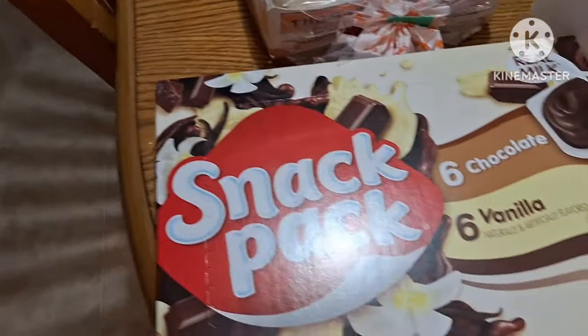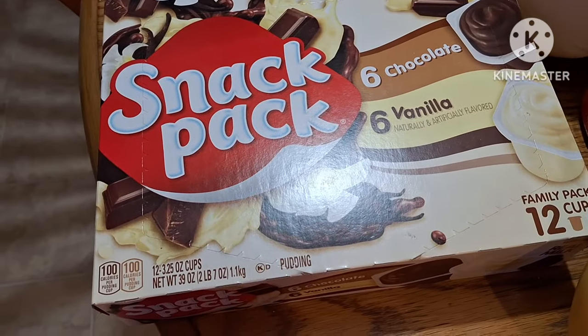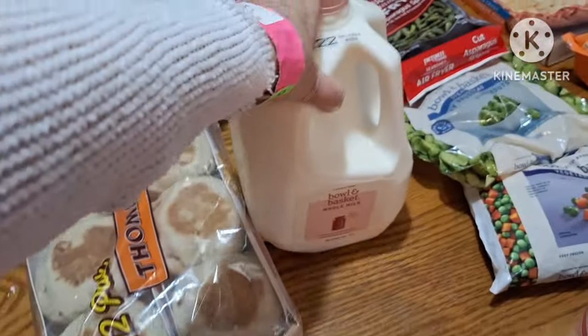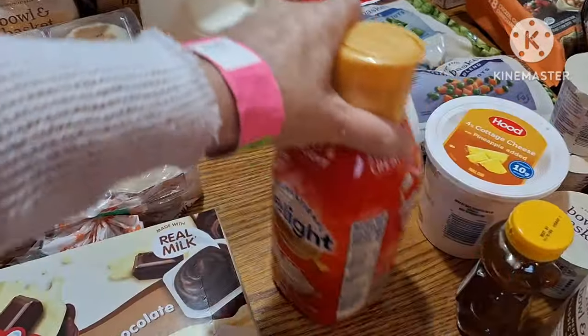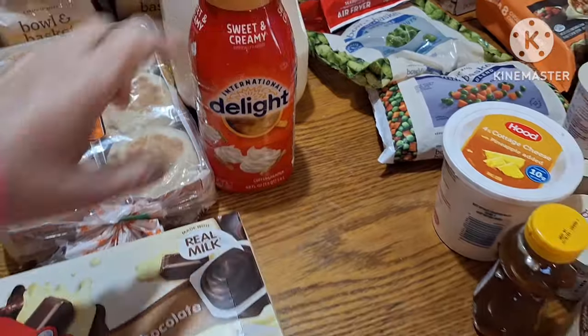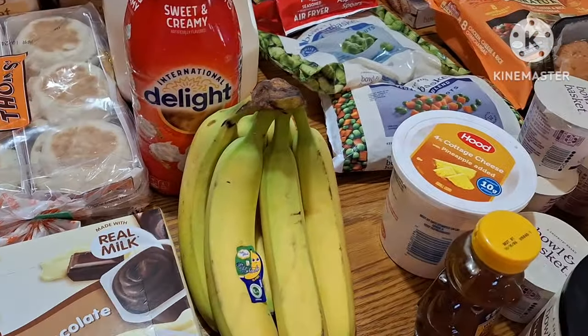I got a snack pack — there's six chocolate puddings and six vanilla. I got a gallon of milk, I got the sweet and creamy coffee creamer this time, and six bananas.